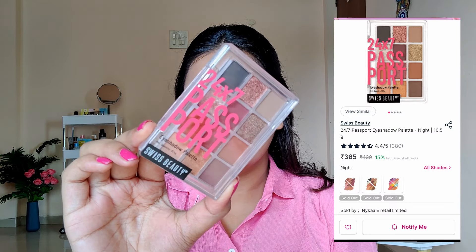Neutral eyeshadow palettes are perfect for an everyday look. I'm using the Swiss Beauty Cosmetics 24/7 Passport eyeshadow palette. Using the eyeshadow brush, picking up a light peach color and applying it across my eyelid — if you are a beginner, working with lighter shades becomes much easier. Next, picking a light brown color and creating a really nice transition base. Blend everything really well to avoid patchy eyeshadows.